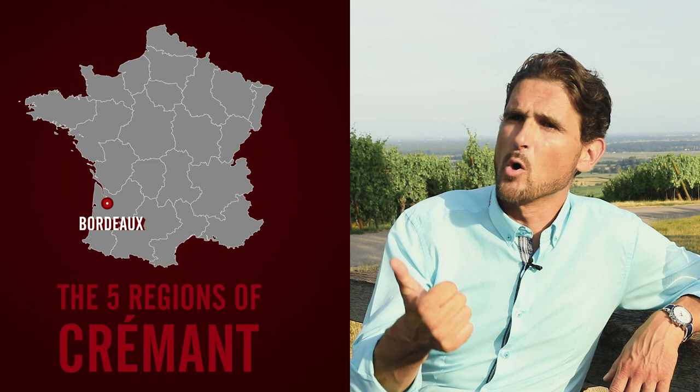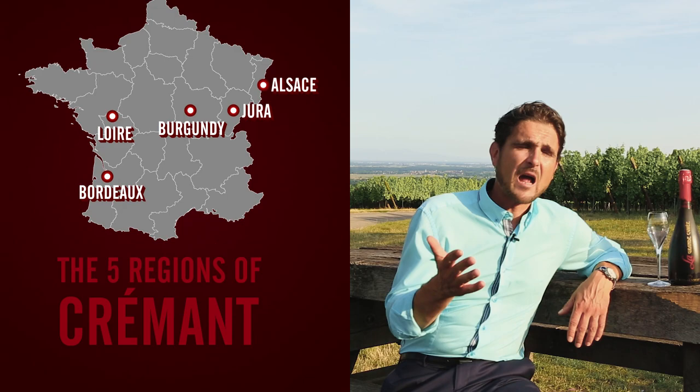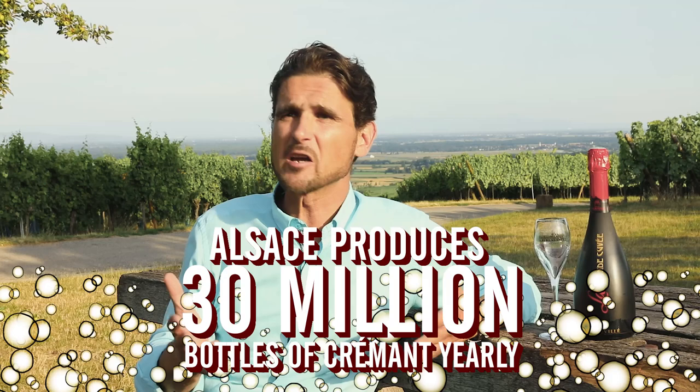In France, you will have five different regions where Cremant is produced: Bordeaux, Burgundy, Bourgogne, Loire, Jura, and the most famous and most prestigious, I guess, is the Alsace region. Alsace region produces around 30 million bottles of Cremant d'Alsace every year, so it's the second most consumed sparkling wine in France, just after Champagne.